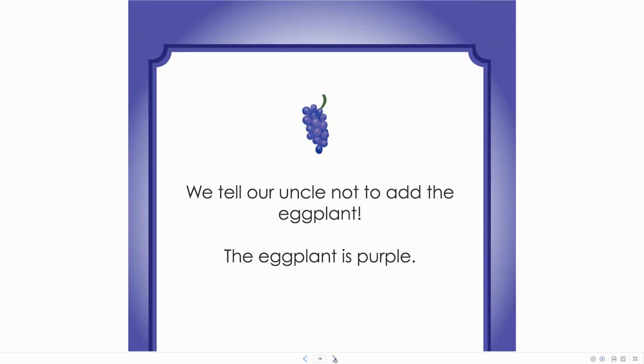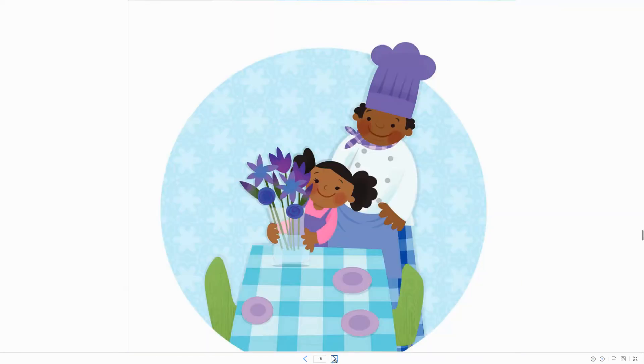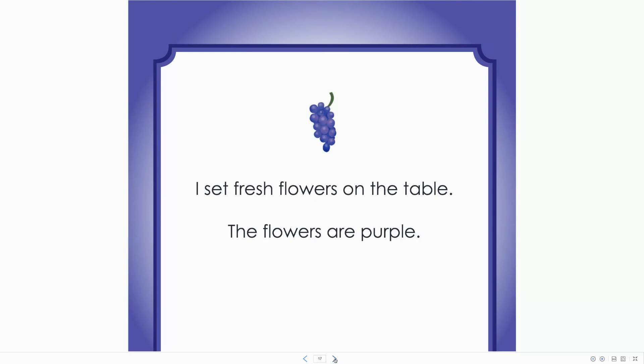We tell our uncle not to add the eggplant. The eggplant is purple. I set fresh flowers on the table. The flowers are purple.